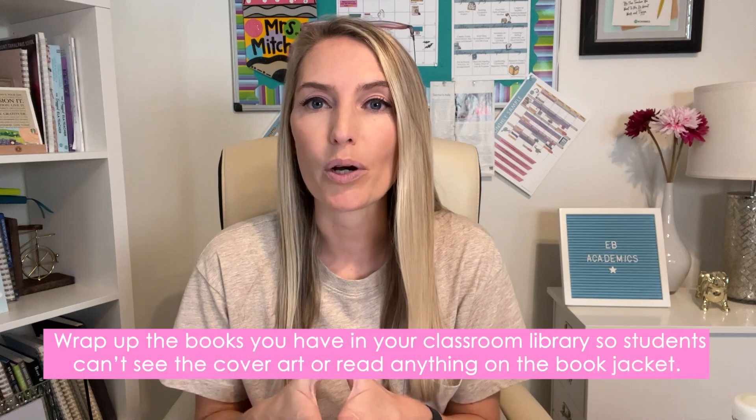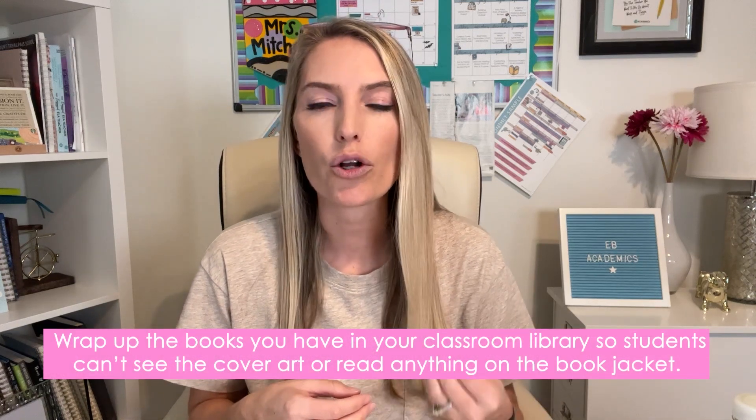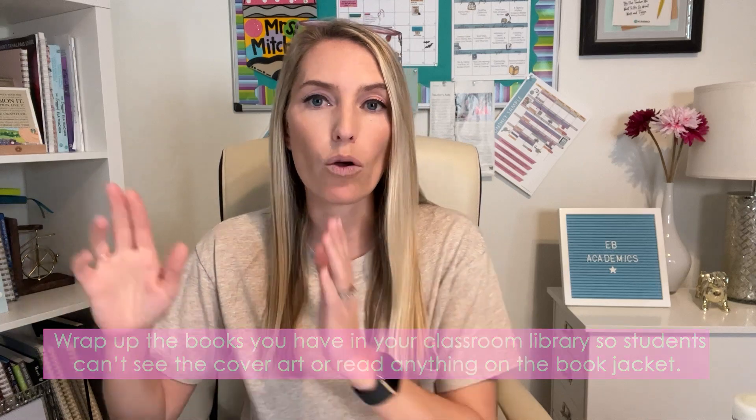Just like a blind date is meeting someone you have never seen before, the same thing applies for blind date with a book. Essentially, you are wrapping up books from your classroom library so students can't see the cover art or read anything on the book jacket. Instead, you'll jot down some key clues that might hook them. The goal is that students may choose to read a book — and hopefully fall in love with it — that they might not normally have gravitated toward.